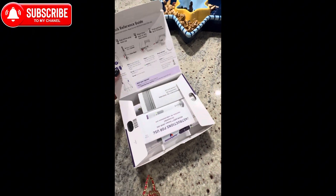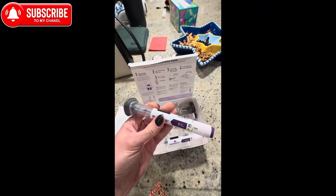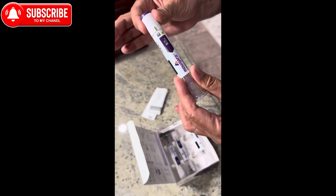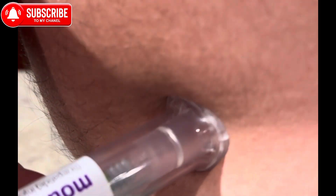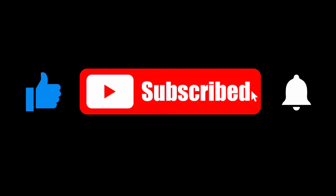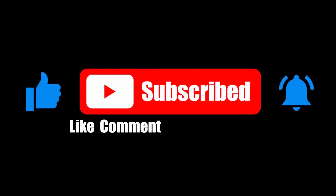It's important to note that the weight loss effects of GLP-1 agents vary among individuals, and not everyone will experience weight loss equally. Additionally, these medications should only be used under the guidance of a healthcare professional, as they are prescribed for the management of diabetes and other related conditions. Please feel free to ask your questions in the section down below, and thank you for watching, liking, commenting, subscribing, and sharing.